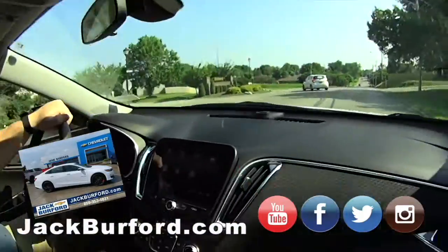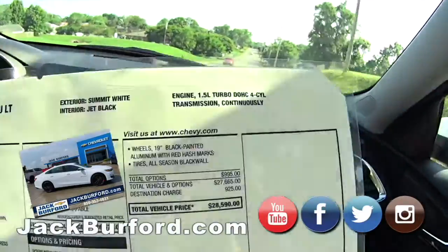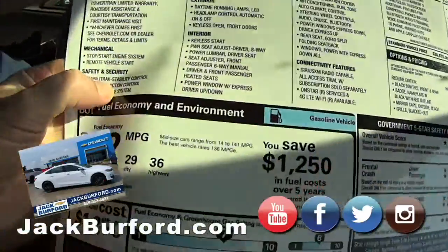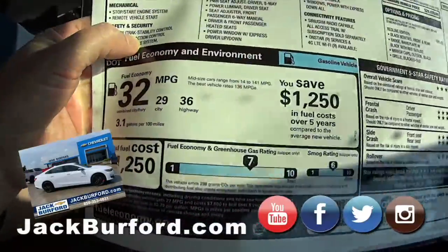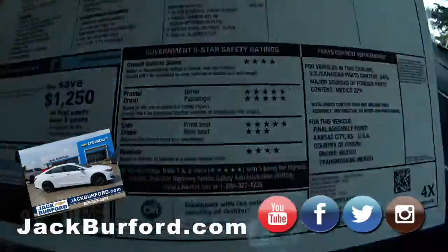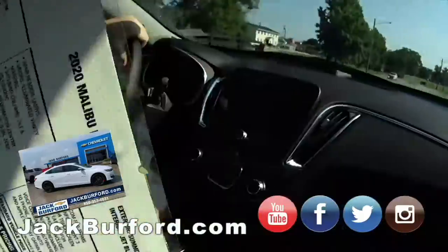It's a fun little car to drive, handles really well. Let me check the specs here — 32 miles per gallon city, and up to 36 on the highway. And check out the safety ratings — oh my gosh, they're all five stars!